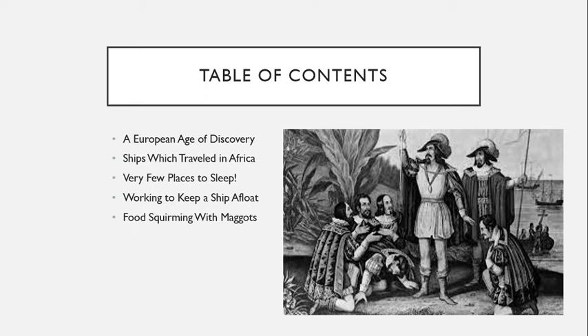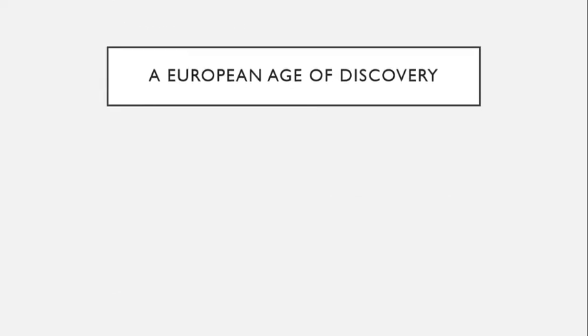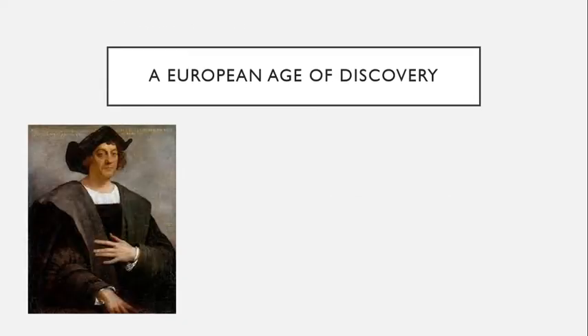On August 3rd, 1492, Christopher Columbus and his crew set sail from the southern Spanish port of Palos on three vessels: La Santa Clara, also called the Niña; La Pinta; and La Santa Gallega, also called the Santa Maria.